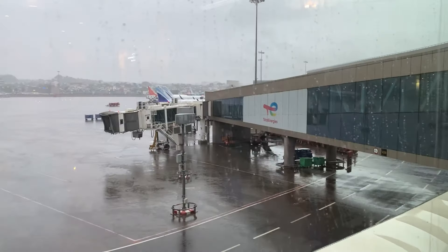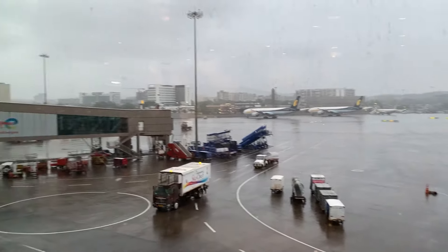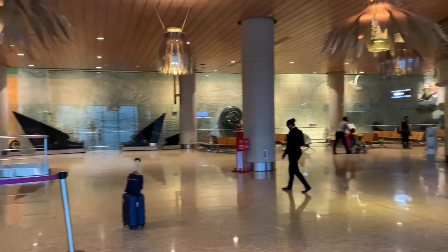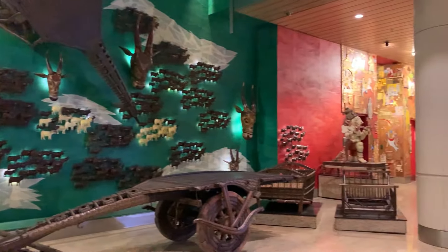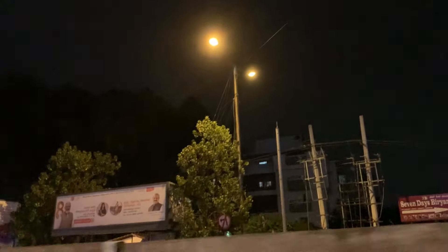We got into the airport, done with security check, and then we waited in the lounge for some time since we came early. Then it started pouring here as well — looks like the weather is unpredictable here too, just like it does in Bangalore. Right after this we went to our gate, got into the flight, landed in Bangalore, and headed straight home. And with that it brings me to the end of this vlog — do enjoy the outtakes at the end of this video. Thank you so much for watching and don't forget to subscribe, bye!